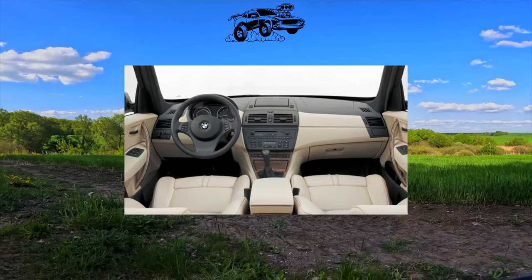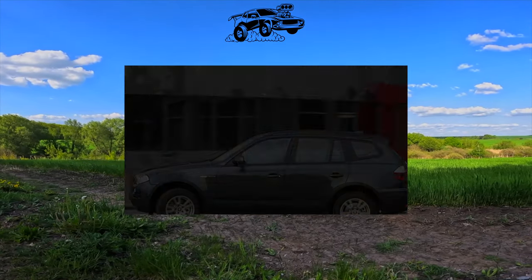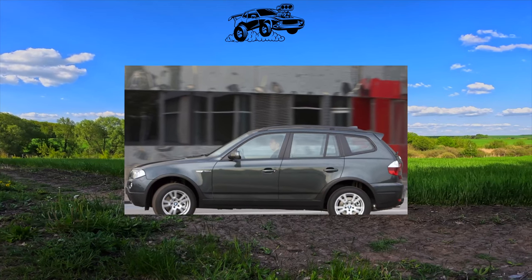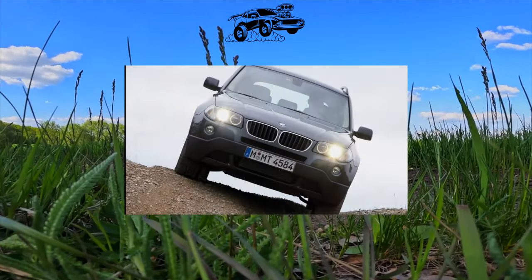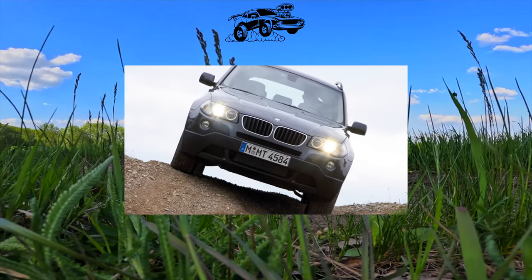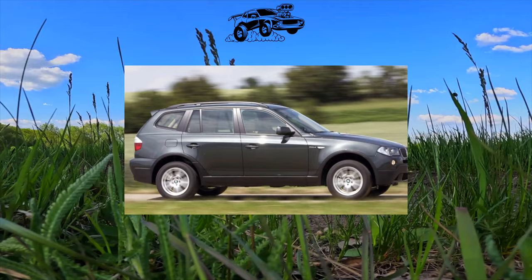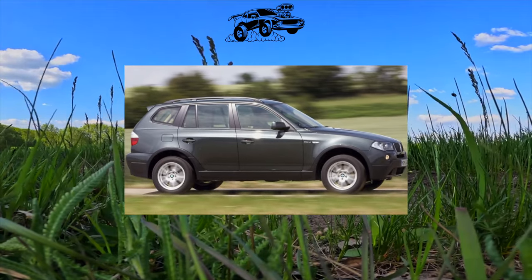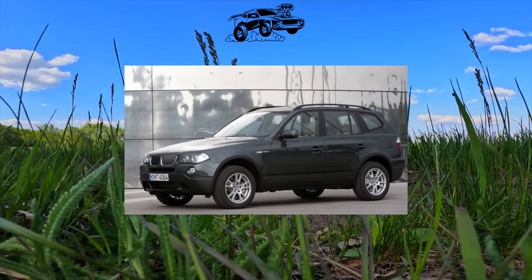Ergonomics and quality of finishes on the X3 are all right. The body of the BMW X3 is traditionally resistant to corrosion; only chrome parts became rusty after a couple of winters. Traces of corrosion on body elements indicate the car was in an accident and carelessly restored — it is better to immediately refuse such instances, as there are enough offers on the market to find a well-groomed option.